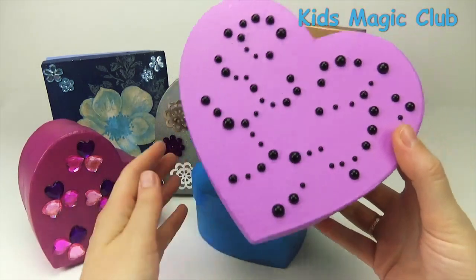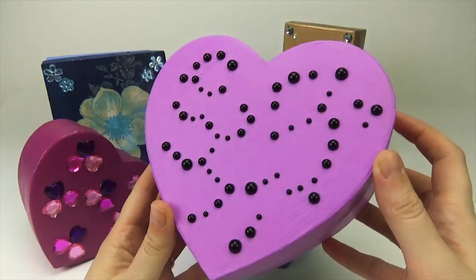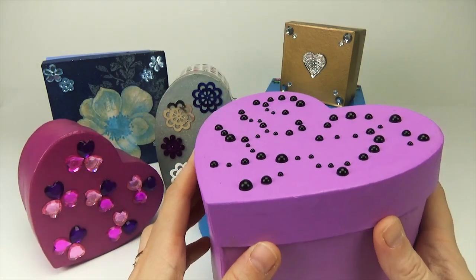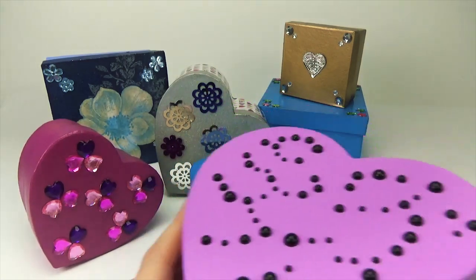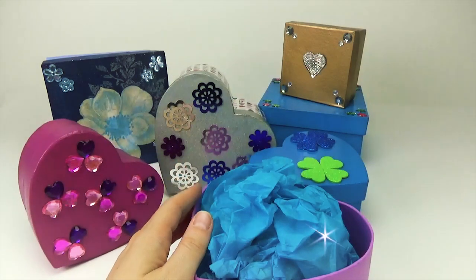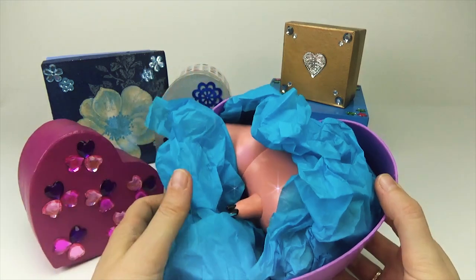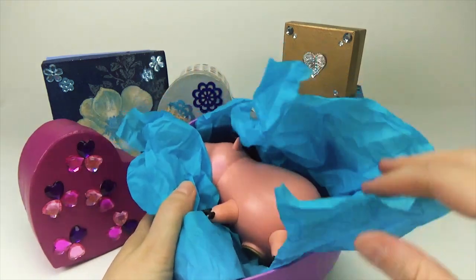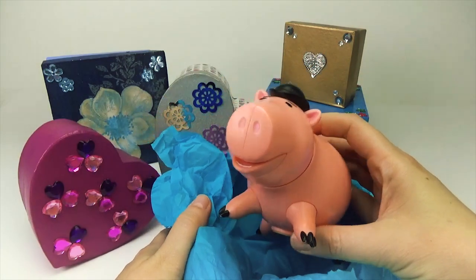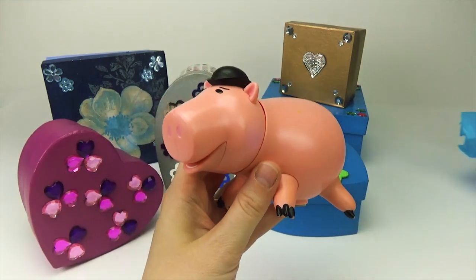Wow, what's this? Let's see what's inside. What's this? Oh, that's ham. Ham from Toy Story.